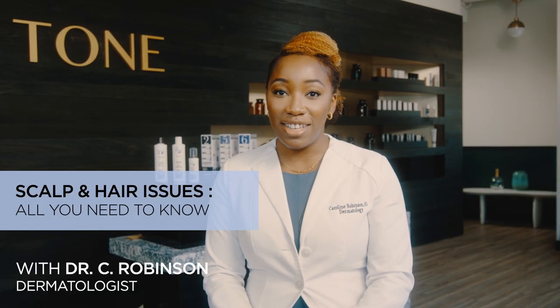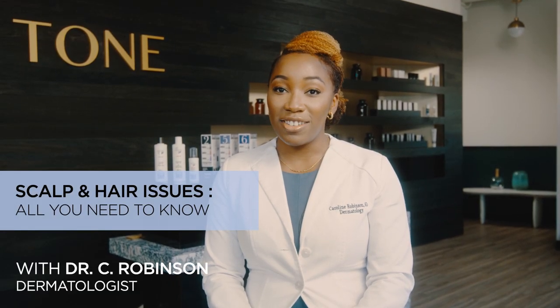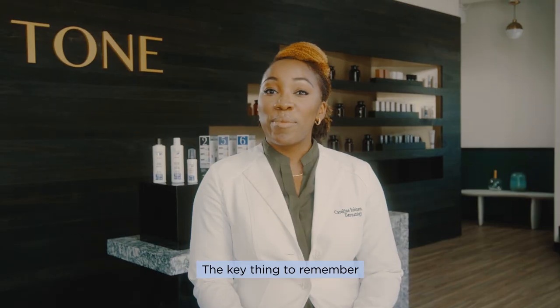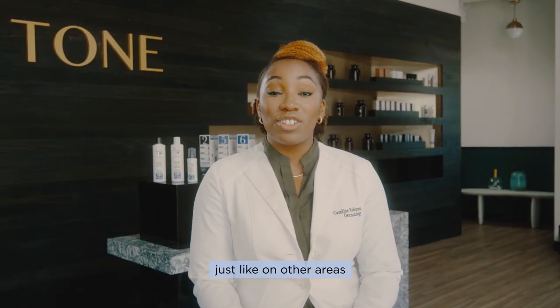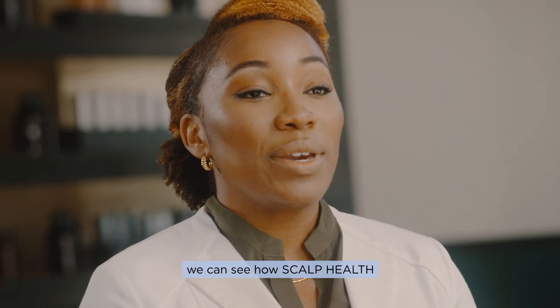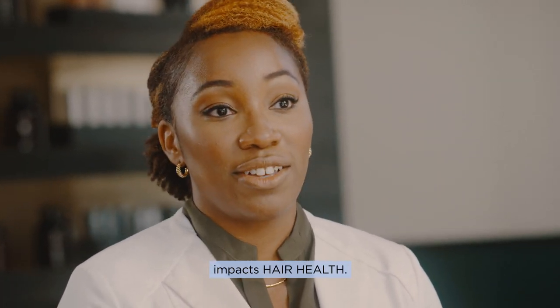Hi everyone, my name is Dr. Caroline Robinson and I'm a dermatologist in Chicago. The key thing to remember is that our scalp is skin, just like on other areas of our body. Once we understand this, we can see how scalp health impacts hair health.